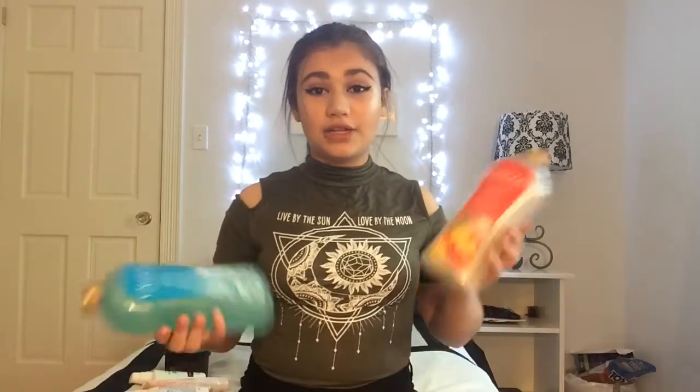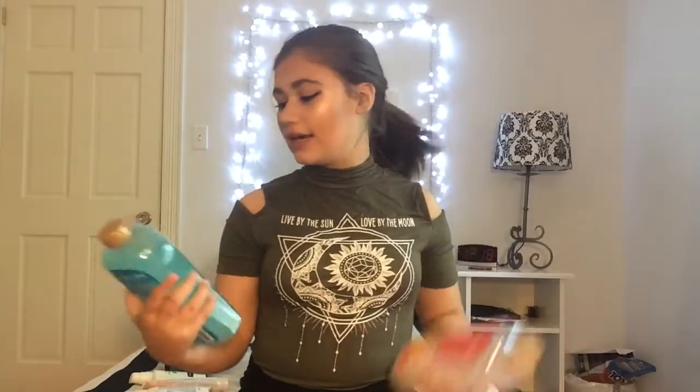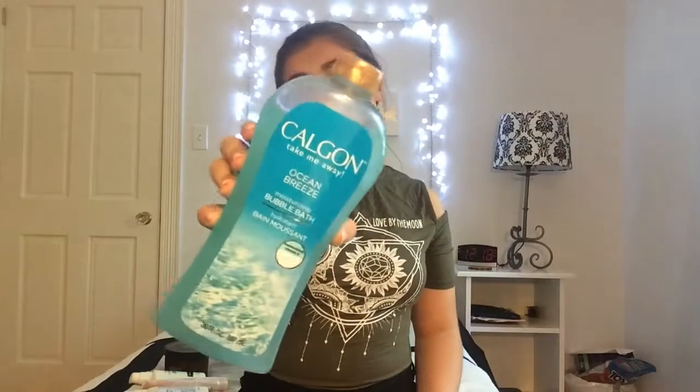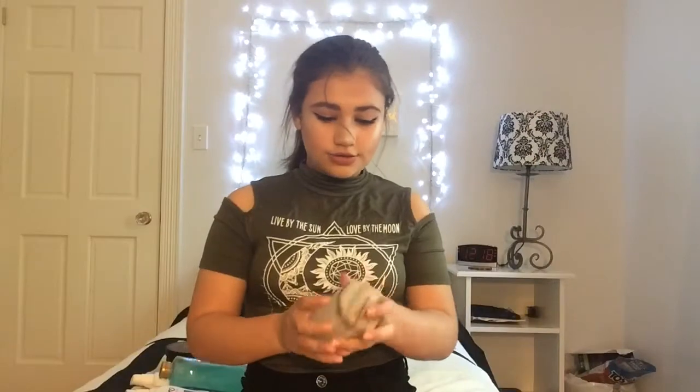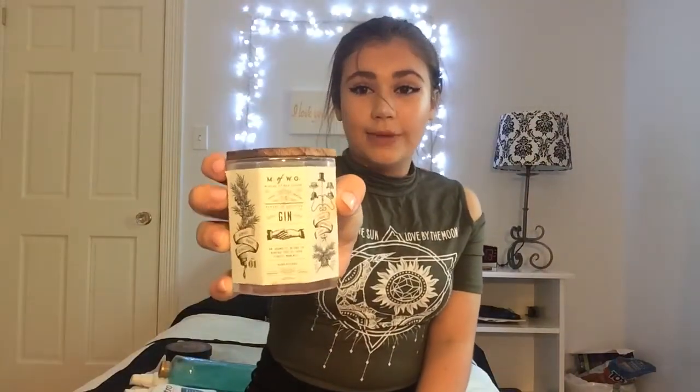These next ones are kind of in skincare but kind of not — they are the Calgon bubble baths. I have the Ocean Breeze one and the Hawaiian Ginger. Also, I like to use a gin candle while I'm in the bath, and this smells like candy — it smells amazing. I just got it at Marshall's.